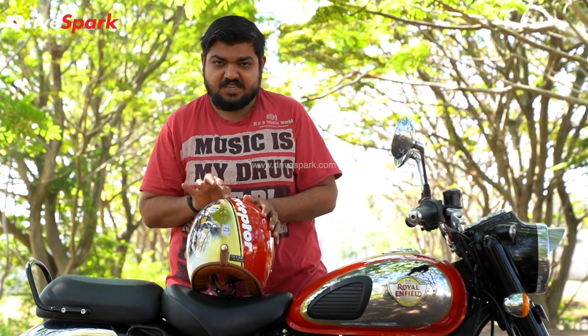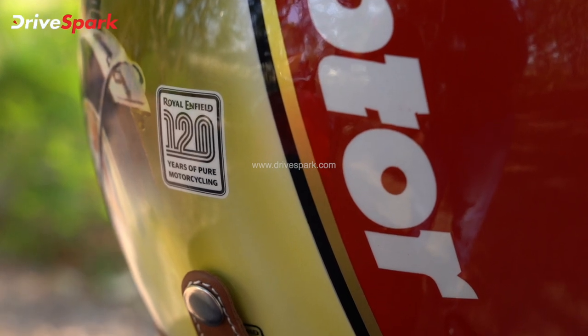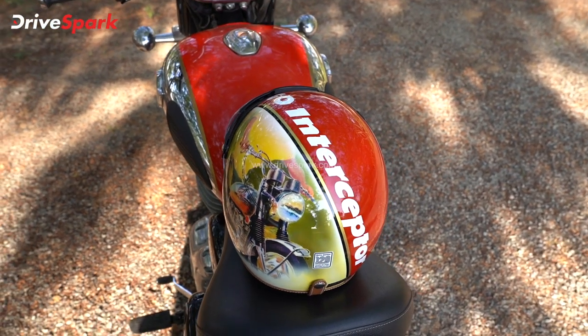If you look at the pin striping, it is black and gold. This helmet looks so good. If you look at it, this is a Go Interceptor decal. The overall design is really great.